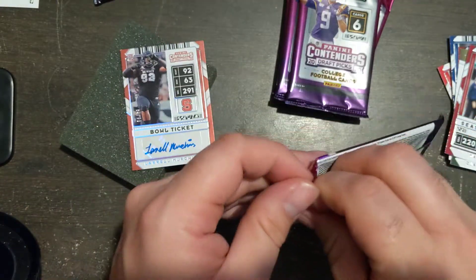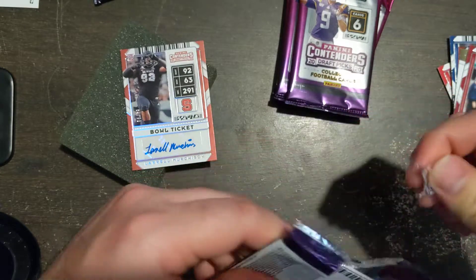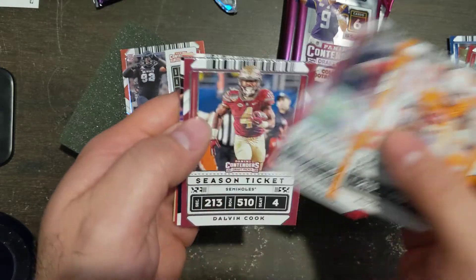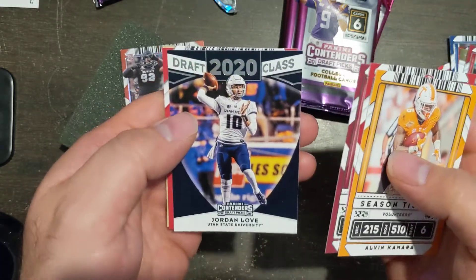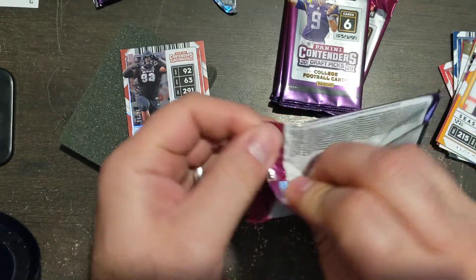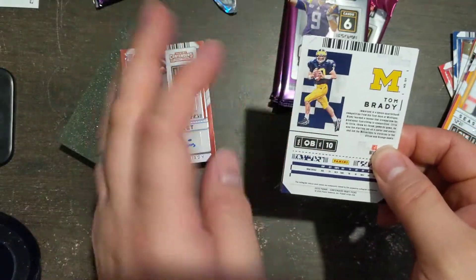The college product is tricky just because as soon as the pro stuff comes out where they're in a uniform, all this stuff just drops in price. This stuff is hot right now, and obviously if you like the college teams and want players from college teams, this product is right up your alley. But other than that, for the most part this stuff doesn't hold extreme value over time — you start getting your regular Contenders and this stuff just gets pushed to the back.